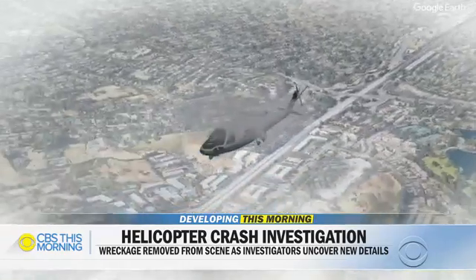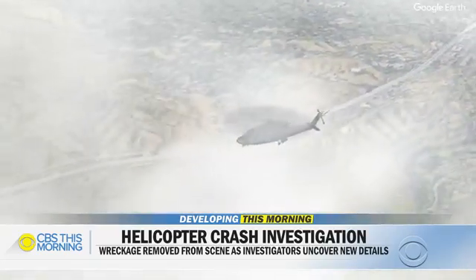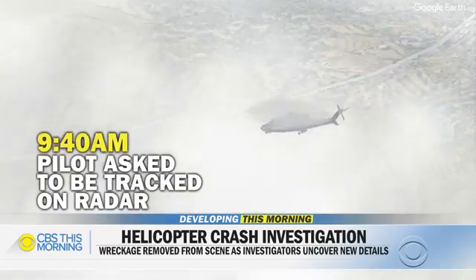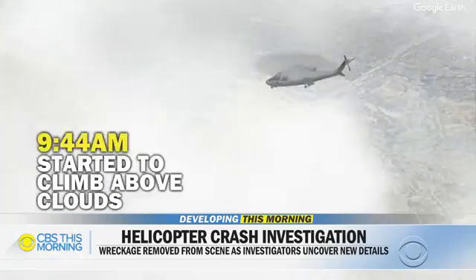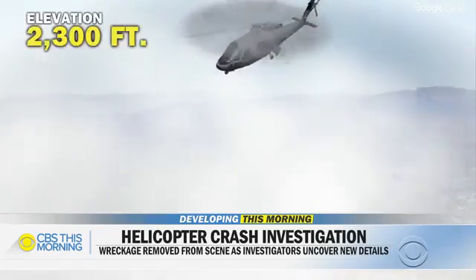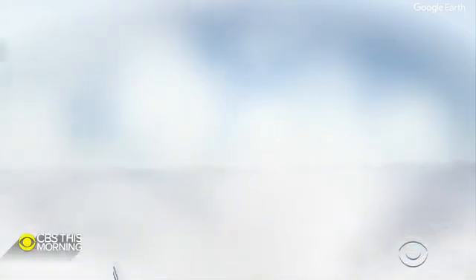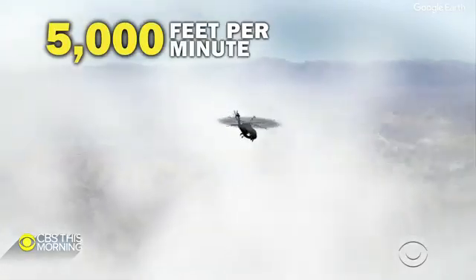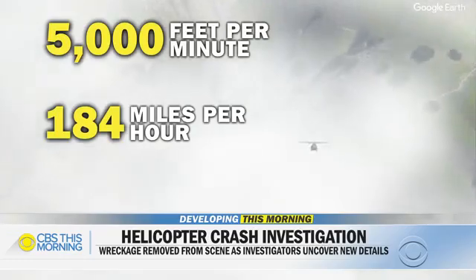This was a high-energy impact crash. About 35 minutes after takeoff, with the weather deteriorating, pilot Ara Zubayan asked controllers to track him on radar, but he was flying too low. Four minutes later, he radioed he was going to go above the layer of clouds. Flying in potentially blinding fog, he reached 2,300 feet. In its final 12 seconds of flight, the helicopter banked left and abruptly descended, falling at up to 5,000 feet per minute. Its last recorded speed was about 184 miles per hour.